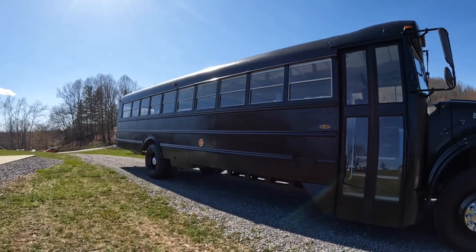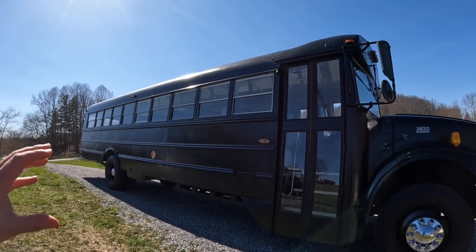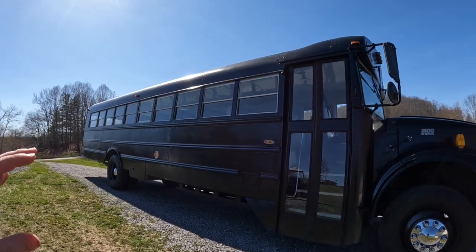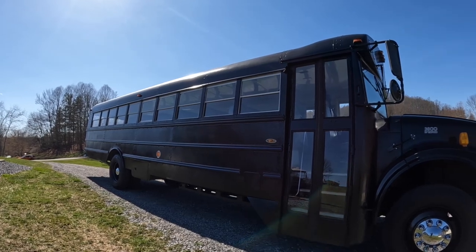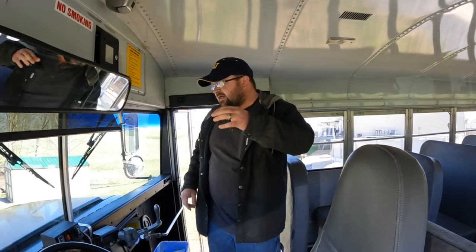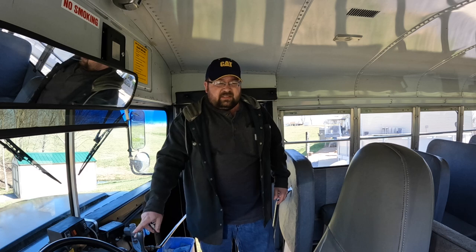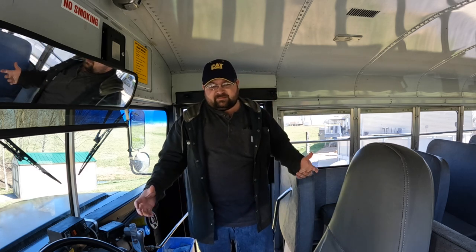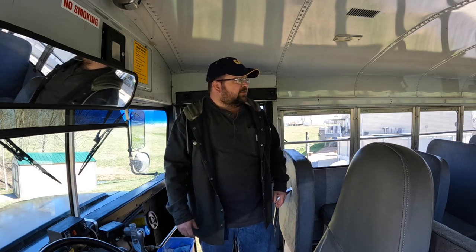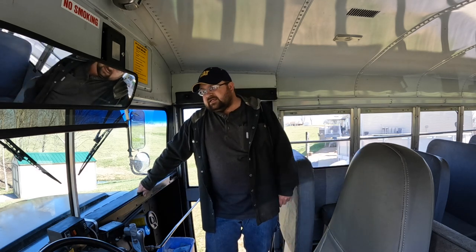The first thing you need to check is your state's regulations. This is hard to find sometimes, but you need to see if you can tag a bus while it's still yellow in color, or if it's going to need to be painted. Something I wasn't expecting when I bought this bus was that I had in mind just going ahead and putting insurance on it, getting it running a while, and then maybe painting it later.